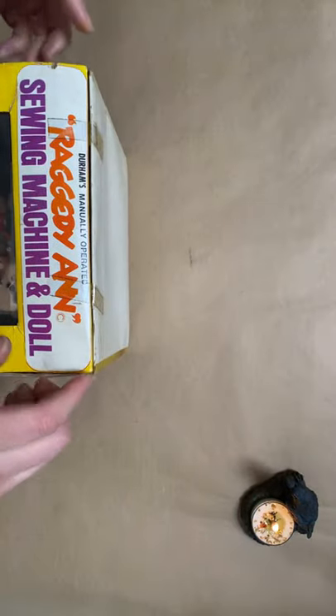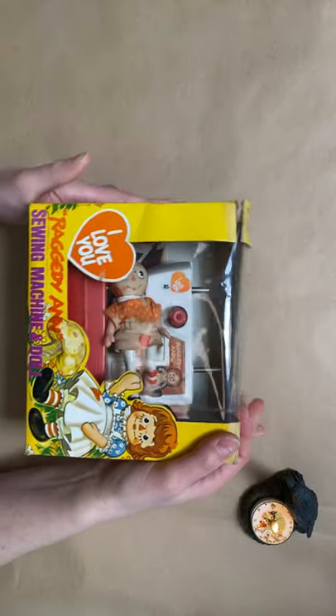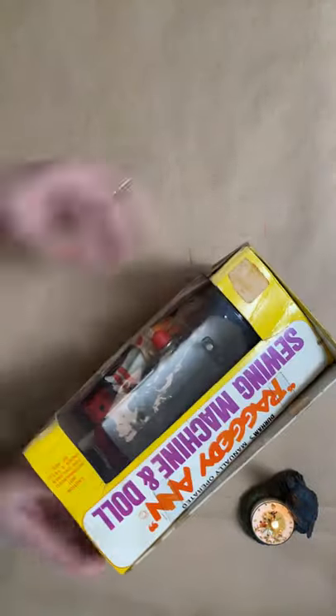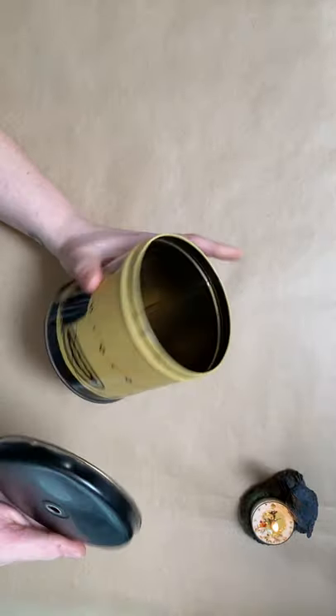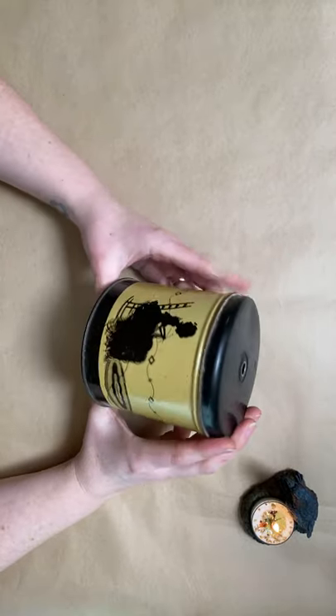I found this little Raggedy Ann sewing machine — the doll's turned, but it's still in the original box and it's just super cool. I know Mary at the Paper Turtle collects Raggedy Ann, so I may message her before I list this to show her and see if she's interested. And then I think I'm going to keep this — I just fell in love with it. It's like a knitting jar, still pretty nice inside, no dents or anything, and then the string just comes out of this little top hole. I just thought she was so cute, so I'm keeping that.